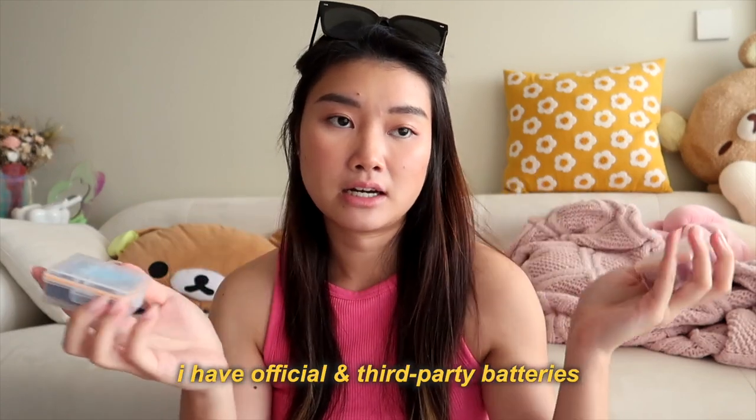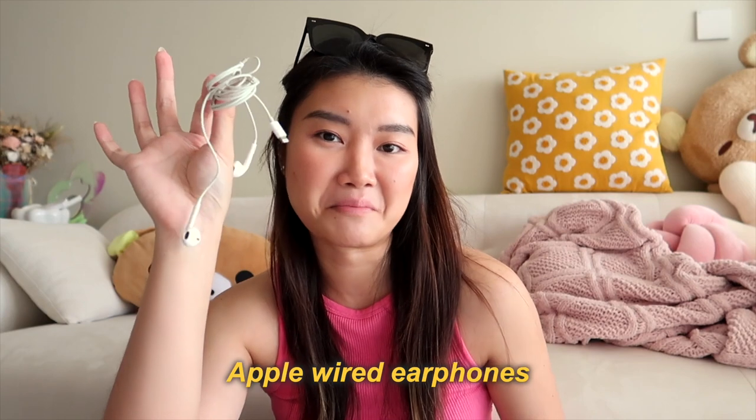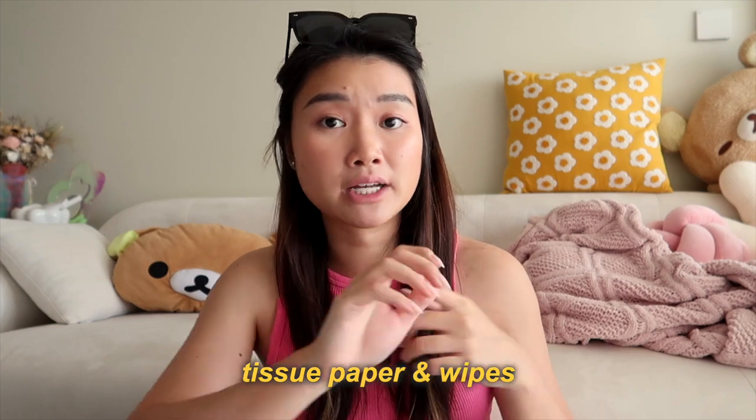My camera body already has a battery in it, and I have two more extra batteries on the side just in case. I also have a pair of wired earphones in my bag — I brought these along for a couple shoot where we wanted that vintage wired earphone look. Sometimes I'll carry tissue paper too, because shooting outdoors in Singapore the weather gets pretty unbearable and clients tend to be sweating a lot, so a little pat across the face helps make sure no one looks shiny in the photos.